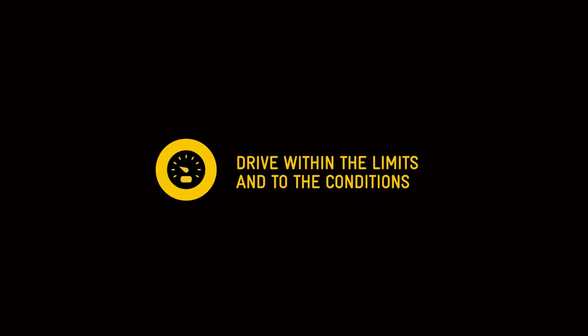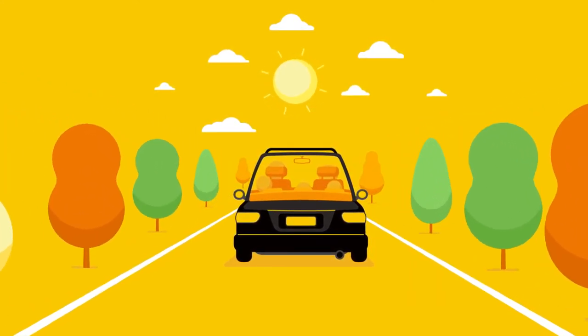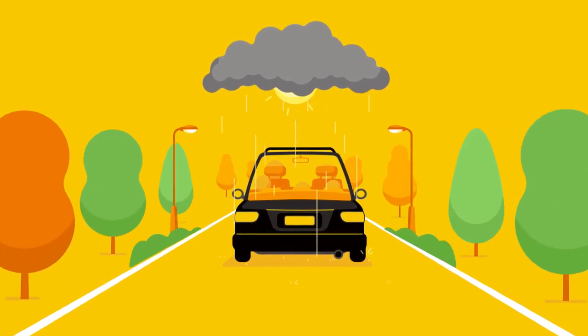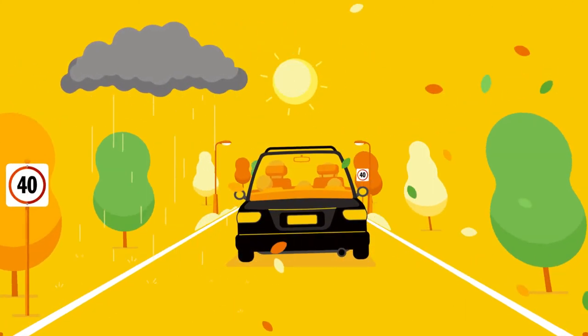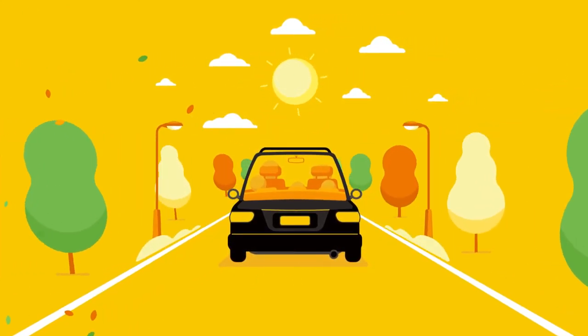There are different speeds on different sections of roads and speed limits are strictly enforced in Victoria. Our weather can be extremely changeable, and because of this, weather-related hazards on the road can occur at any time. Stay within the speed limit and always choose an appropriate speed for the driving conditions.